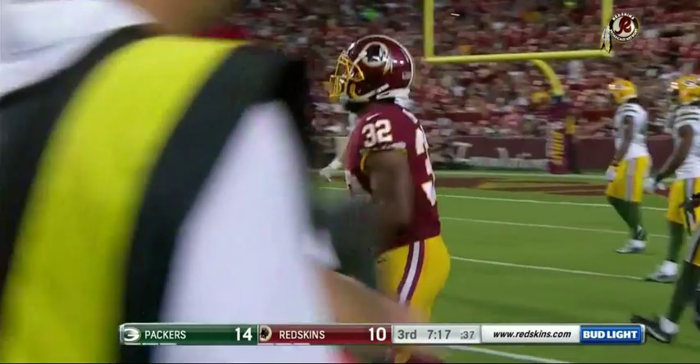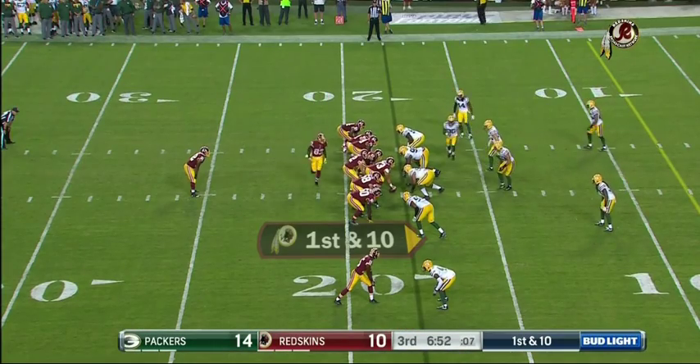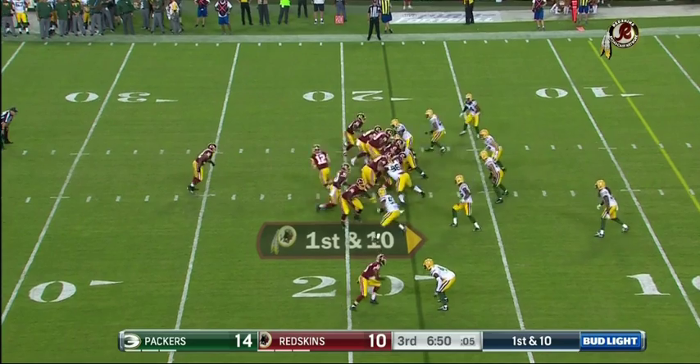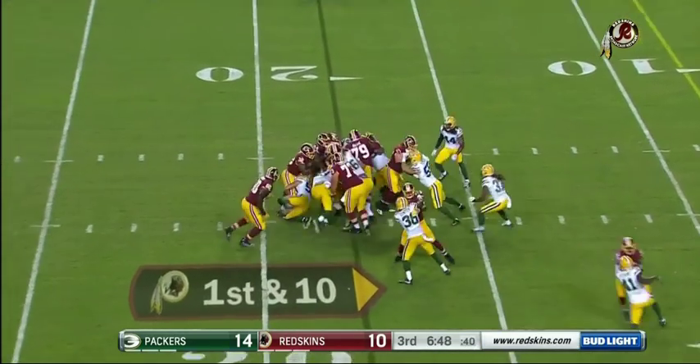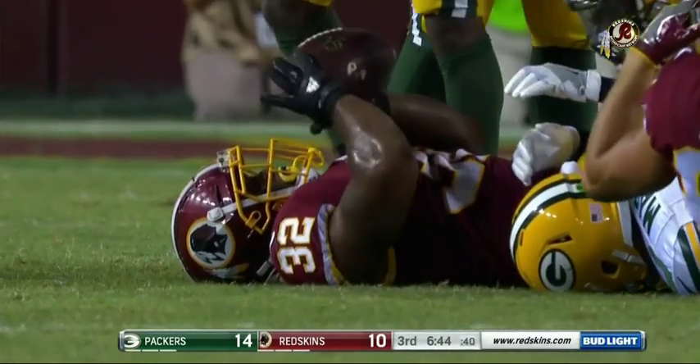That's his scheme — zone. That's what he does best. From the 19-yard line of Green Bay, it's Perine. This time he runs into a wall — Blake Martinez makes the stop.